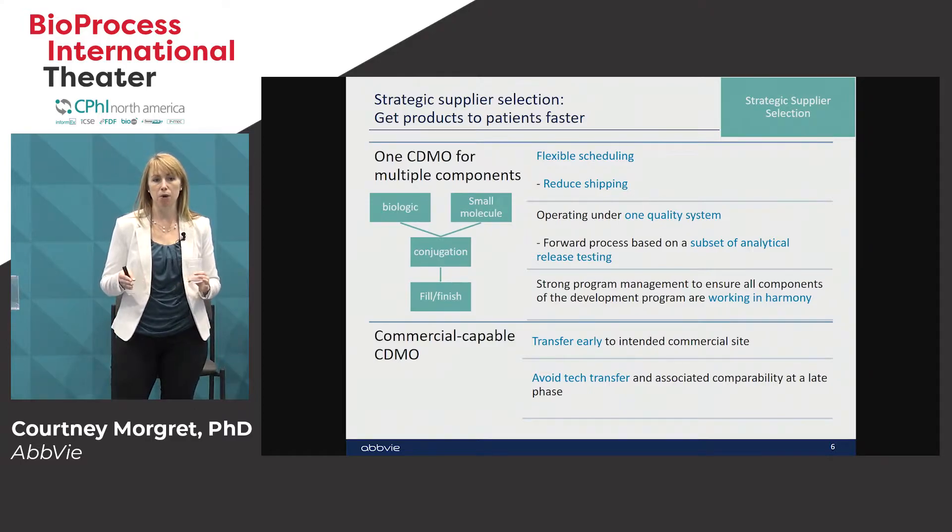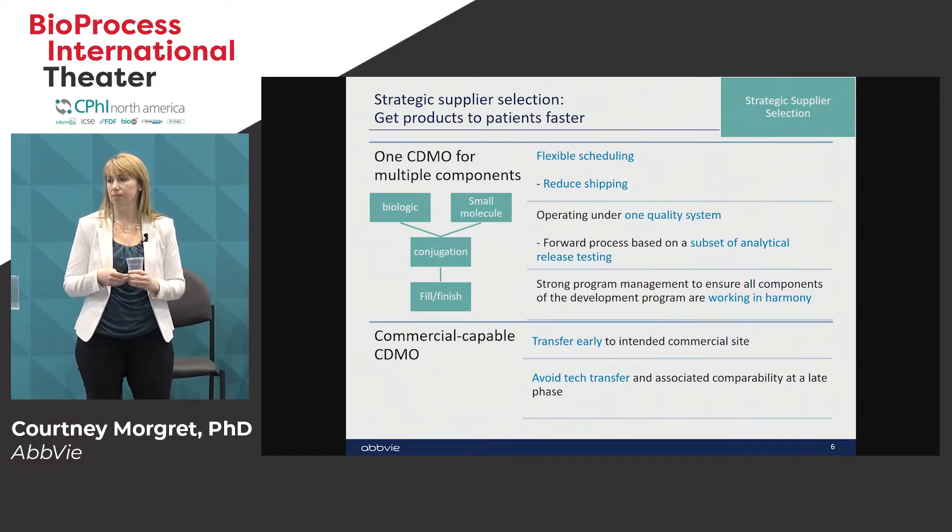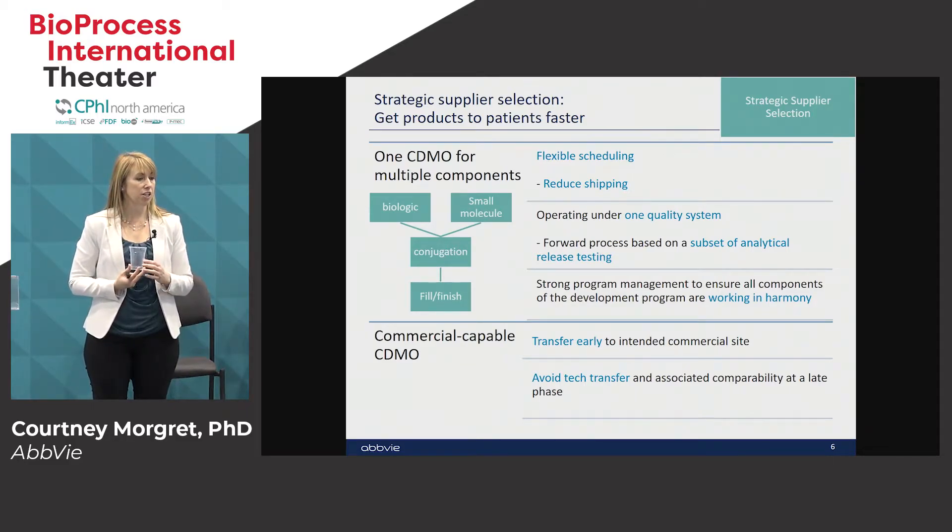When at all possible it's great to have a CDMO that can manufacture multiple components of your ADC. This gives you flexibility in scheduling so that you can time up your manufacturing runs for your biologic and your small molecule to meet your drug product needs, and also reduces shipping. Operating under one quality system can be very beneficial because you can forward process materials with a limited subset of testing. Strong project management is needed to support all these various nodes. Transfer early to your commercial supplier to avoid tech transfer later, which could require time and resource.